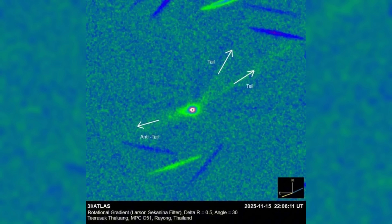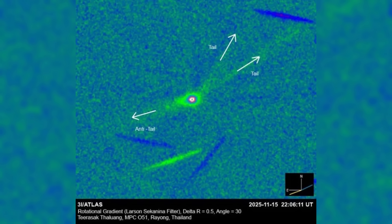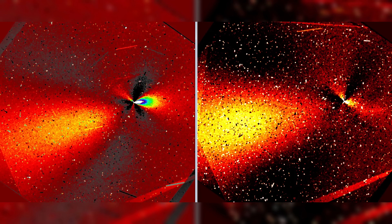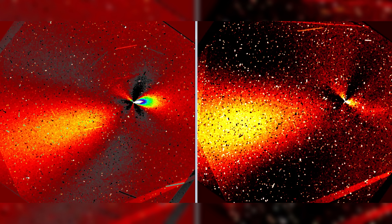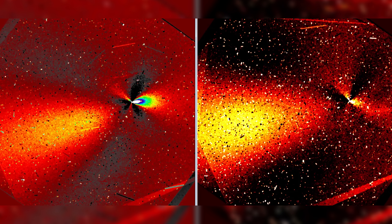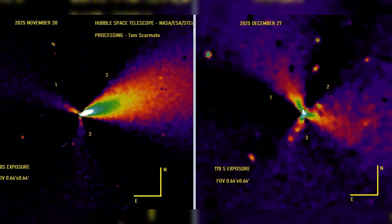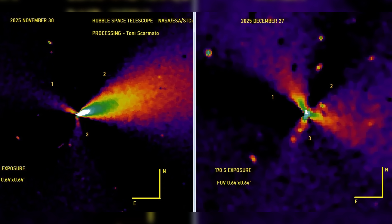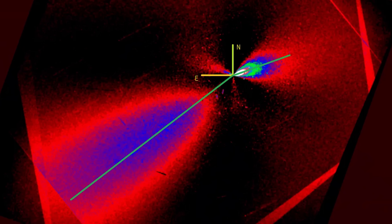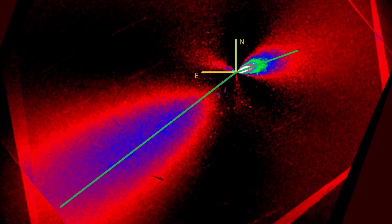Yet within roughly 24,000 kilometers of the central body, the images reveal three narrow jets emerging with striking clarity. They are not randomly spaced, nor do they fan out irregularly as sublimation-driven flows often do. Instead, they are separated by angles that are nearly identical, dividing the surrounding space into three equal sectors of approximately 120 degrees each. This is not the kind of geometry typically produced by patchy ice deposits or fractured terrain.